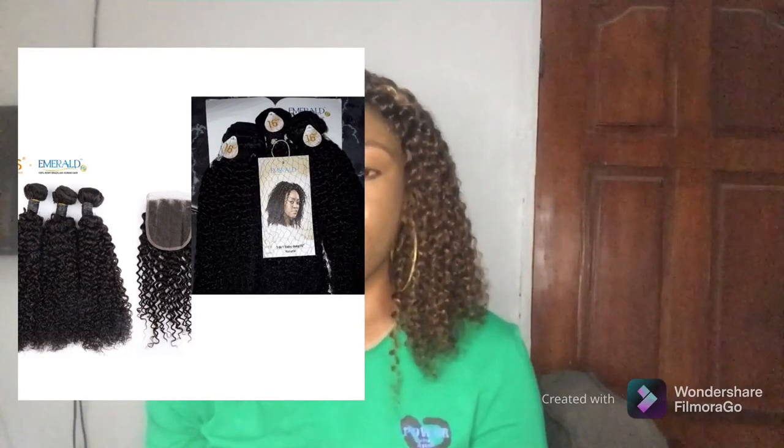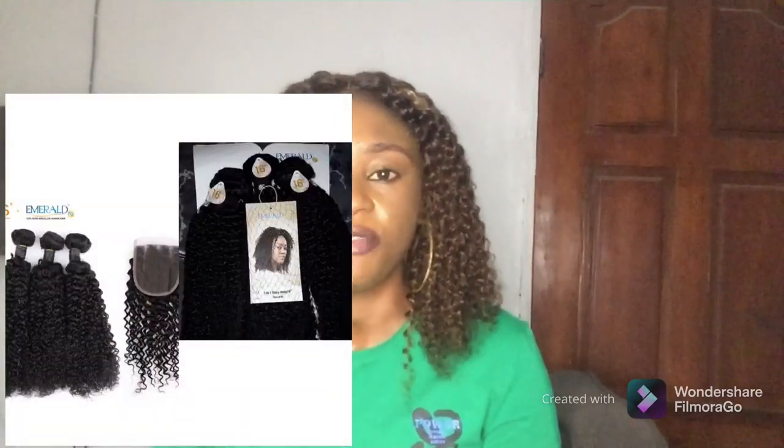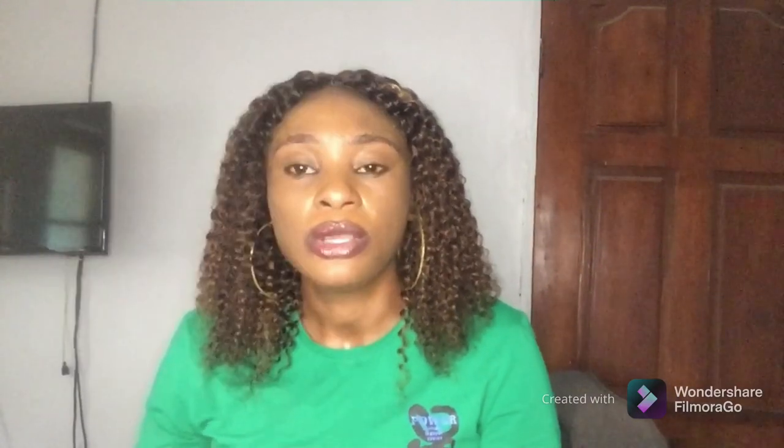The next one is Emerald. We all know Emerald is very popular — it's been in the market for years. It's a very good hair but not the cheapest. If you are looking for quality kinky hair, check out Emerald. They have it in deep wave, loose wave, and kinky. Their coily hairs have amazing quality and interestingly, while most Emerald straight or body wave don't come with closure, their kinky coils mostly come with closure — so that's a plus.